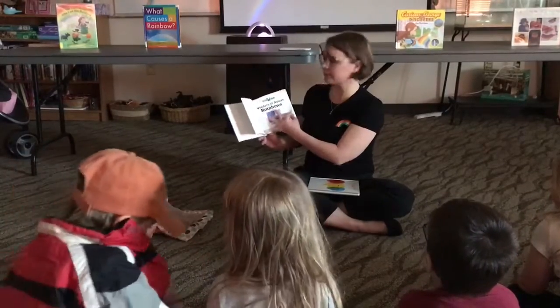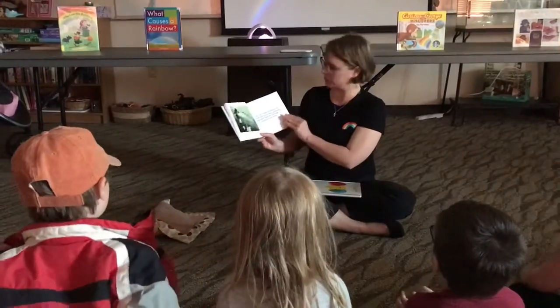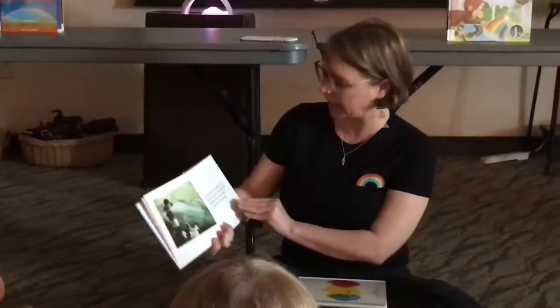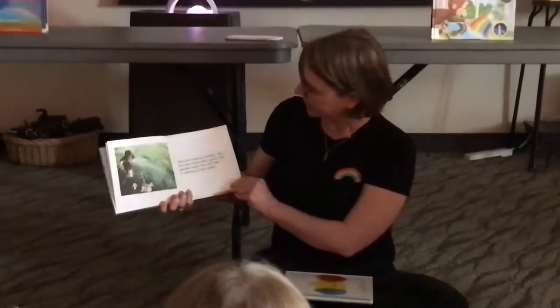This book is called Wonders of Nature and it's about rainbows. I don't know if you guys had a question about why you see all those colors in the sky, but maybe this book will help us answer that.